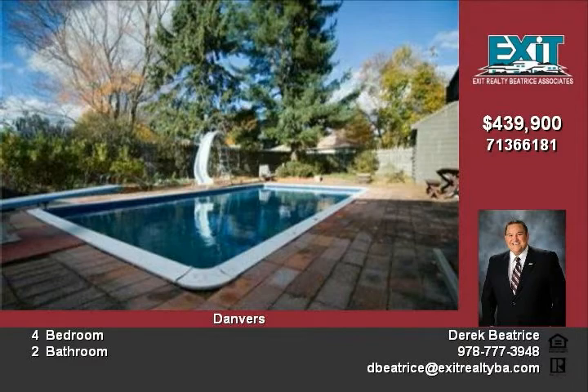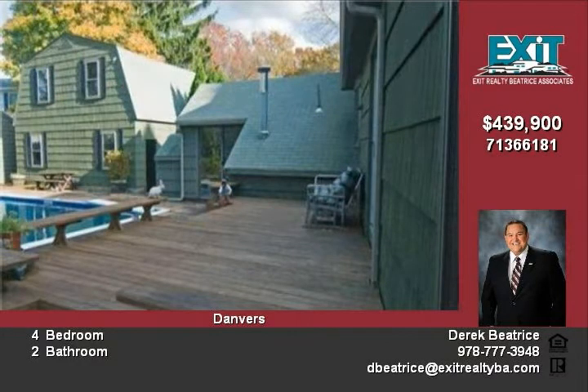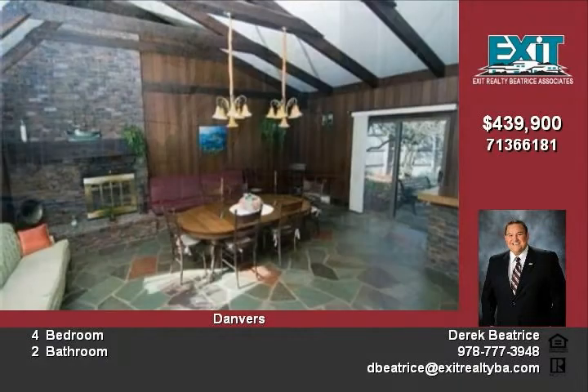Entertained graciously with a refurbished in-ground pool, deck, 60-inch TV, brick spa room, and two driveways with ample parking.